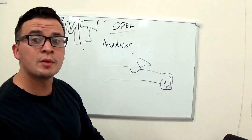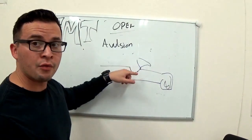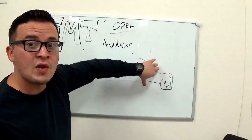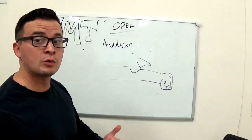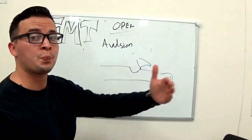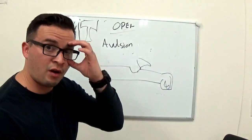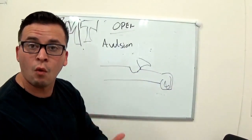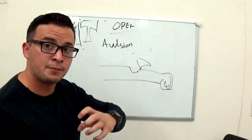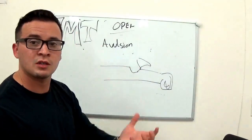For treatment of avulsion: clean it as well as possible in the field, put the flap back in place, and then bandage it. That's how we treat avulsion before transporting the patient. An avulsion could even involve an eye coming out or an ear that's chopped off and just hanging there — it came out of the body but isn't fully separated. That's an avulsion.